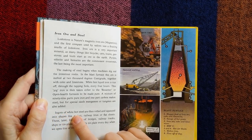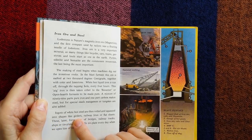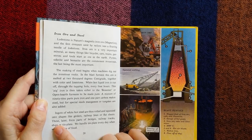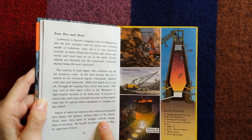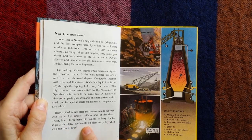Ingots of white-hot steel are then rolled and squeezed into shapes like girders, railway lines or flat sheets. These later form parts of bridges, railway tracks, ships, or tin plate. We handle tin plate every day when we open tins of food.